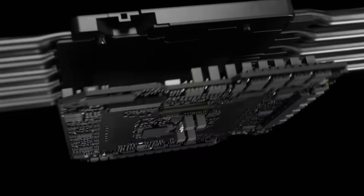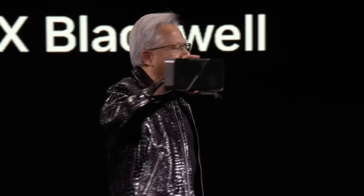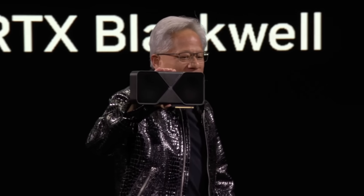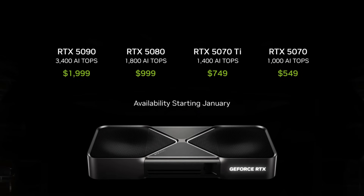Everyone, today we're announcing our next generation, the RTX Blackwell family. Our brand new GeForce RTX 50 series Blackwell architecture. The GPU is just a beast. 4090 performance at $549. Starting from the 5070, all the way up to the 5090 — twice the performance of a 4090.